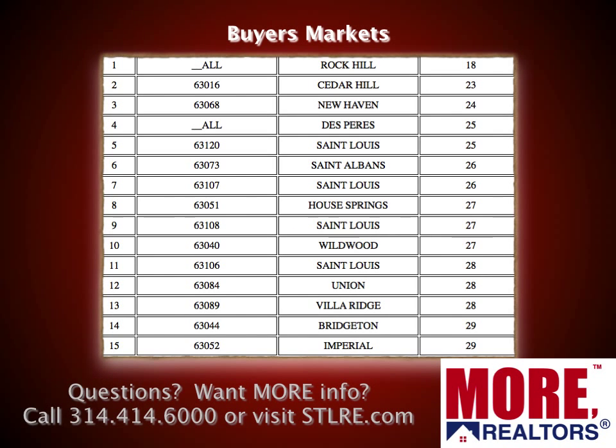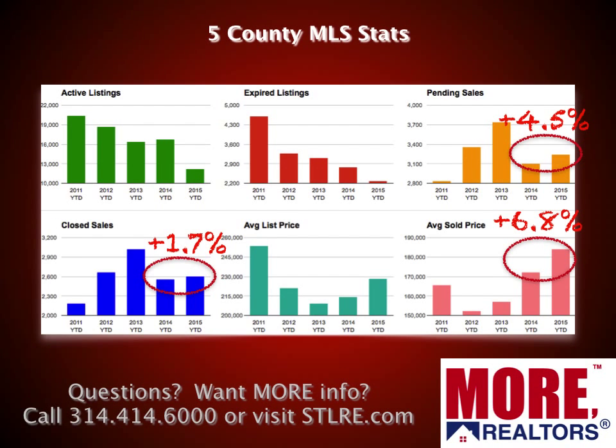At the opposite end of the spectrum there are some buyer's markets. The lowest our market action index goes is zero, and the lowest one here is an 18. Overall the ones with the lowest market action index have improved slightly, but you can see Rock Hill, Cedar Hill, New Haven, DePaul — some areas that are still buyer's markets. Real estate is very local, and that's where we come in. Our real estate professionals at Moore can help you decipher this information and pin it down to your neighborhood, zip code, or street, because it does vary quite a bit across the St. Louis market.